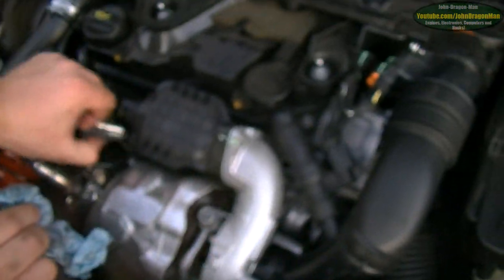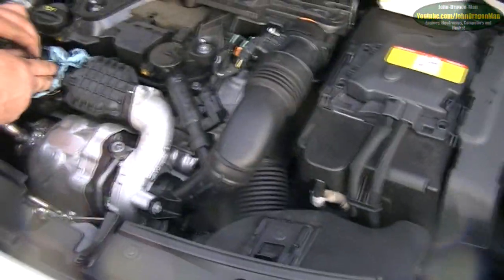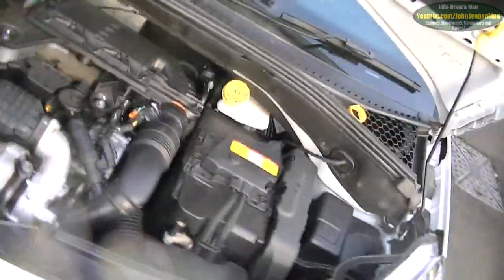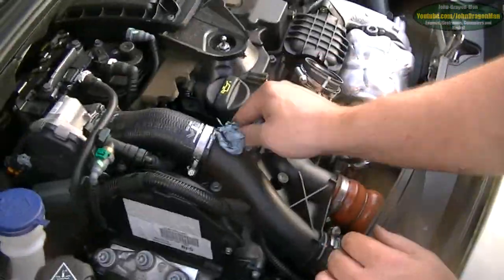It's a shame we can't find out the DPF loading on this, because we'd know how quick it's filling up, and obviously if it's burning oil, it's going to be making a bit of smoke. I can't see anything with the DPF on.